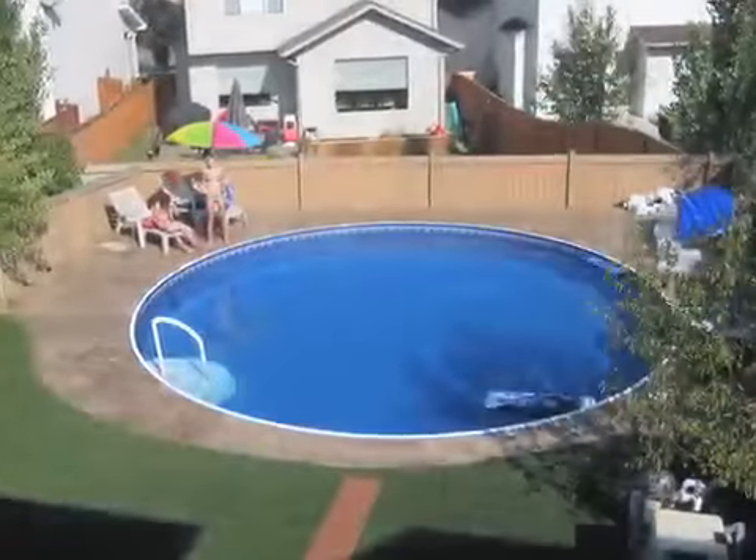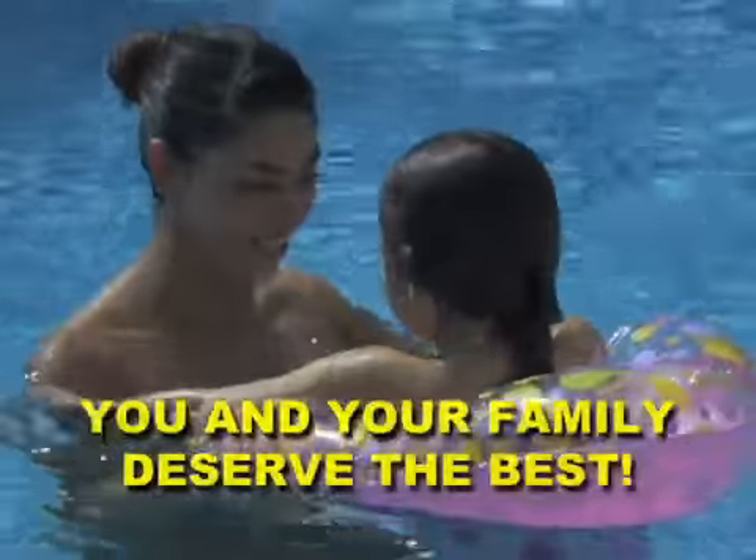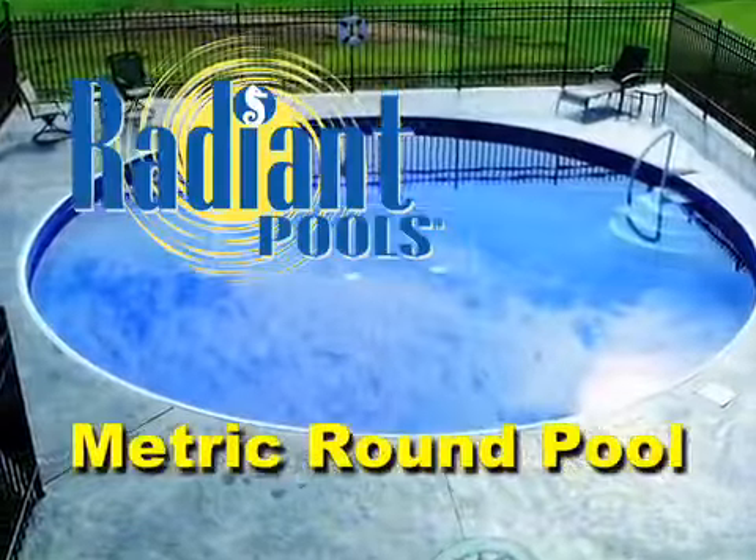Everyone loves swimming in a pool on a hot summer's day. But did you know that not all pools are created equal? Some pools are designed better than others. You and your family deserve the best. Introducing the Radiant Metric Round Pool, the world's most incredible pool.